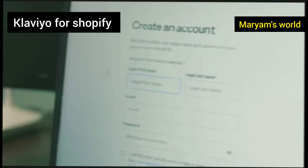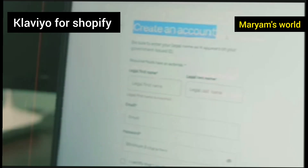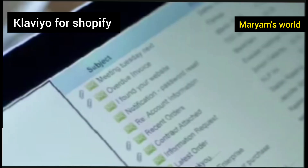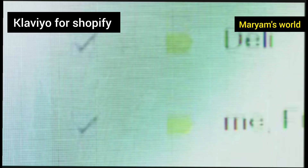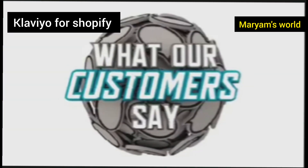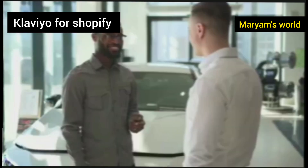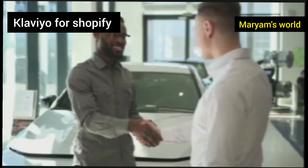Another powerful automated flow is the welcome series. When a new visitor subscribes to your email list, it's a critical moment — they are interested and you have their attention. Instead of just sending one welcome email, Klaviyo lets you create a series. The first email might be a warm welcome and a 10% discount on their first order. A couple of days later, a second email could share your brand story or highlight your best-selling products. A few days after that, a third email could showcase customer reviews. This series builds trust and excitement, guiding new subscribers smoothly toward their first purchase.